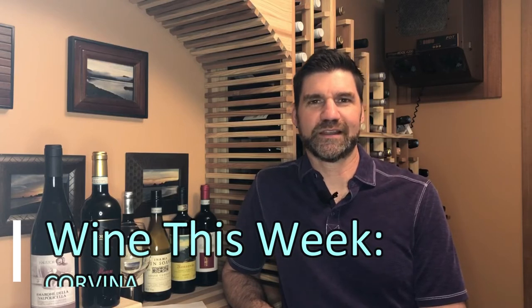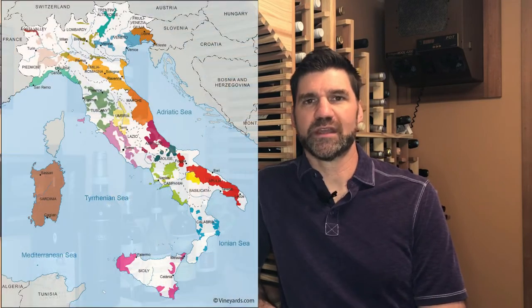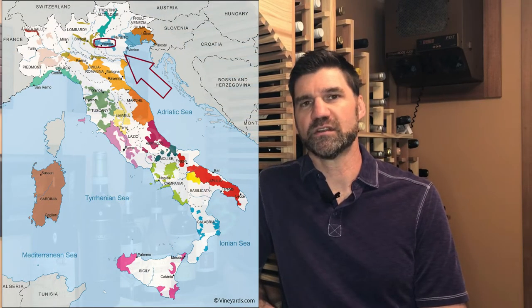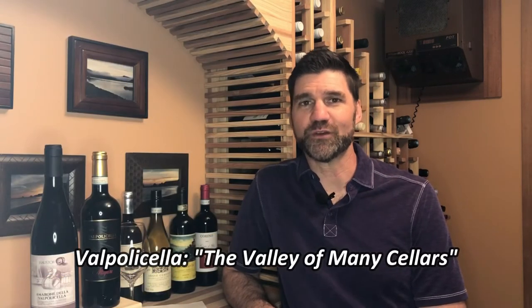Hello, welcome to Wine This Week with Scott Leake. This week we're reviewing a varietal known as Corvina. Most of us haven't heard of Corvina, but we certainly know the region that it comes from. Inside the northern Italian region of the Veneto is a smaller region that we all know called Valpolicella. And Valpolicella is by far the most fun region to pronounce — Valpolicella. I know I probably sound like I'm auditioning for the live-action version of Super Mario Brothers with that pronunciation, but it's just awesome to say.